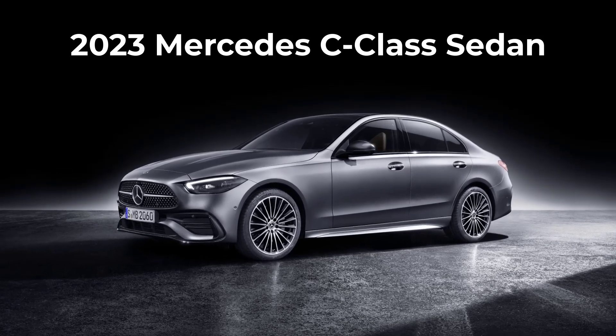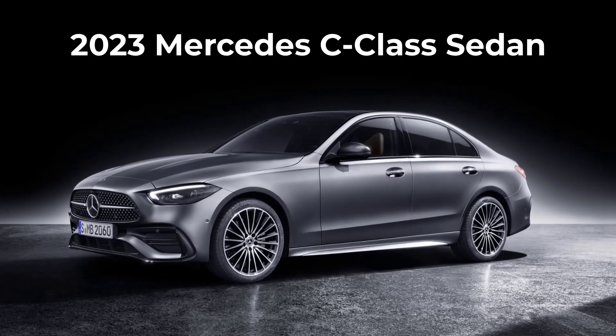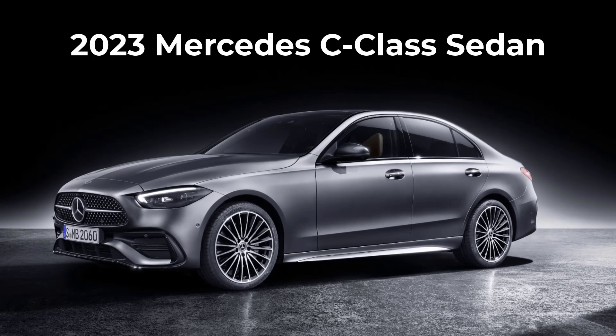Welcome and thanks for joining me. On this episode of Build Your Own, the 2023 Mercedes C-Class Sedan trim levels and standard features are explained.